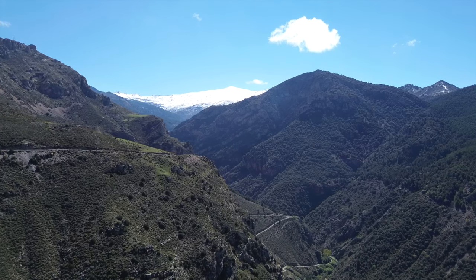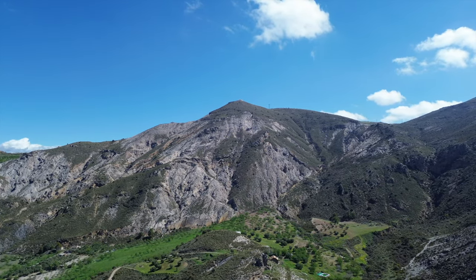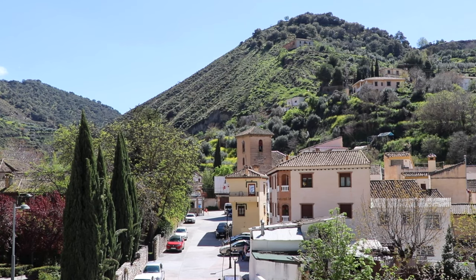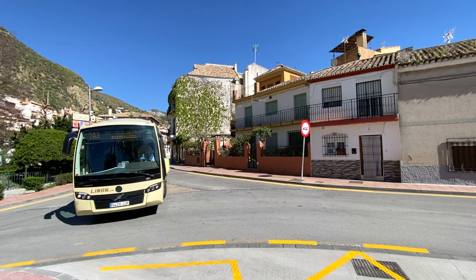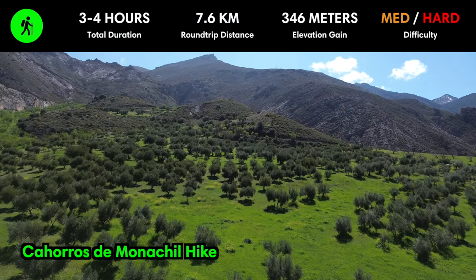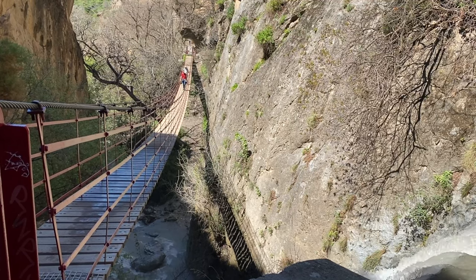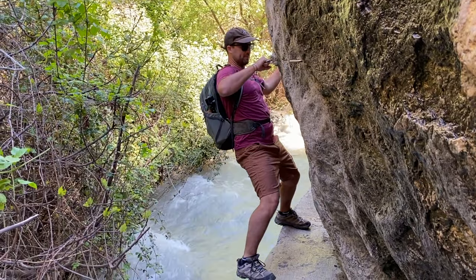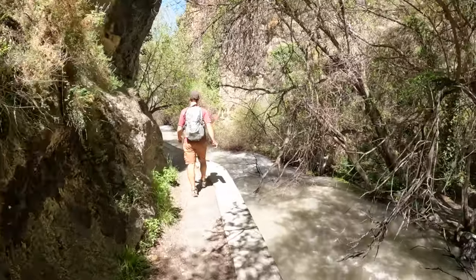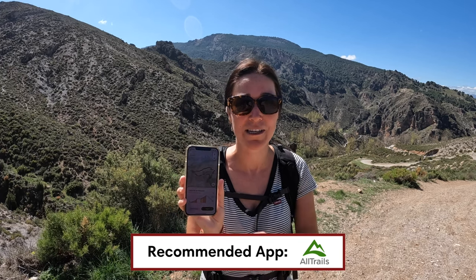Towering high above Granada, Sierra Nevada National Park boasts Spain's highest peaks, some reaching over 3,000 meters or 9,800 feet. The park offers a network of hiking trails traversing diverse landscapes. We hiked near the town of Monachil, which sits at the edge of the national park and is easily accessible by bus service 183 from Granada — you can also take a taxi or Uber. The hike we did was called Cajones de Monachil, featuring amazing panoramas, precarious bridges, and a walkway built into a cliff face through narrow canyons. The trail isn't always well marked, so download an offline map — we used AllTrails, which has the complete route.